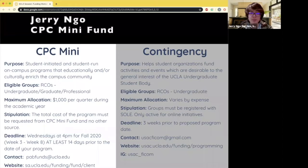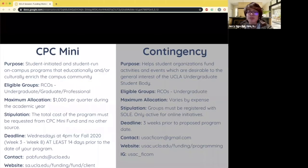The CPC, or Campus Programs Committee, mini-fund typically funds small-scale programs and events that are $1,000 or less. There is a maximum allocation of $1,000 per quarter per student organization.